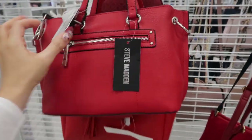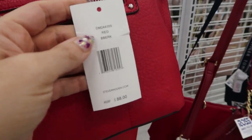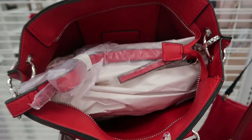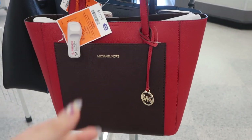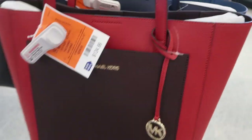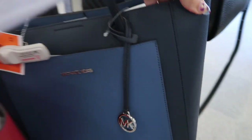I'm also seeing this top handle bag from Steve Madden, it's 29.99. That's the name of it and it retails for 88 — that's what the inside looks like. There's a new Michael Kors tote we haven't seen before, it's 124.99 in red and a brownish purple. That's what the inside looks like and they also have it in blue.